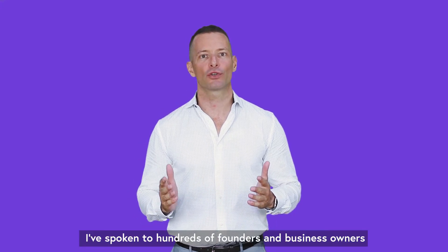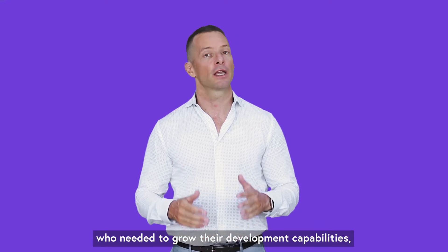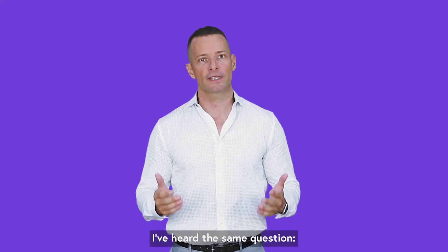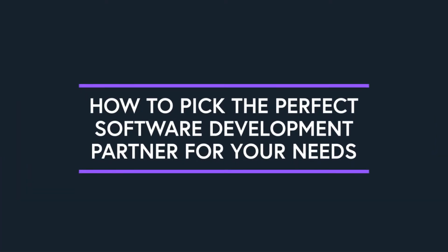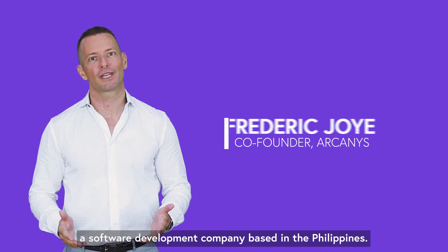In the last 10 years, I've spoken to hundreds of founders and business owners who needed to grow their development capabilities. And over and over again, I've heard the same question: how to find the right software development partner. I'm Fred Joy, the co-founder of Arcanis, a software development company based in the Philippines.